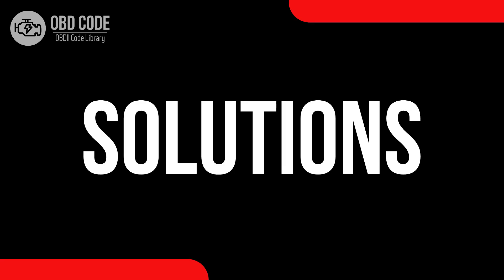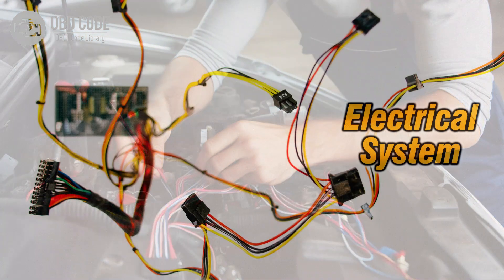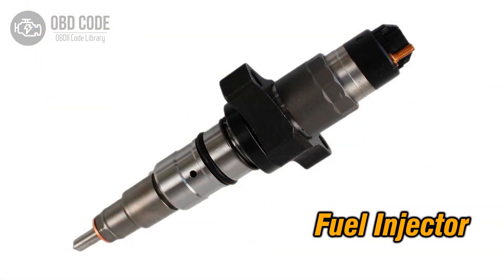Code Solutions P0276: 1. Address and rectify any low voltage conditions in the circuit for the fuel injector in cylinder 6. 2. Inspect wiring in the injector circuit for cylinder 6 and repair or replace damaged sections. 3. If the fuel injector in cylinder 6 is faulty, replace it.